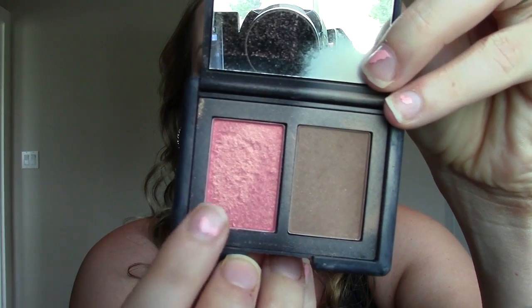The second one was the blush — the Makeup Geek blush in Romance, and that's what that looks like in its pan. And I thought that looked quite similar to NARS Orgasm, which is that blush right there.